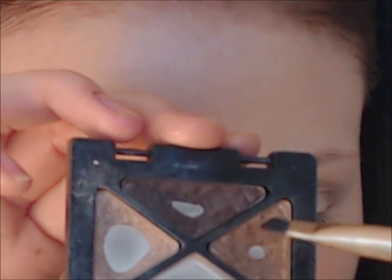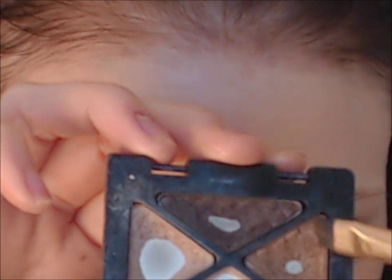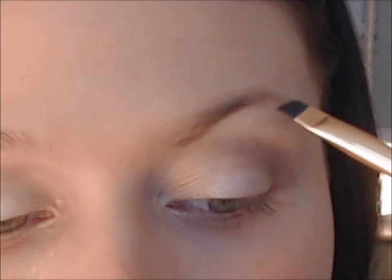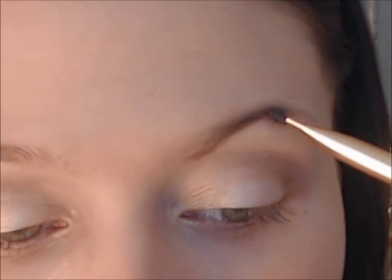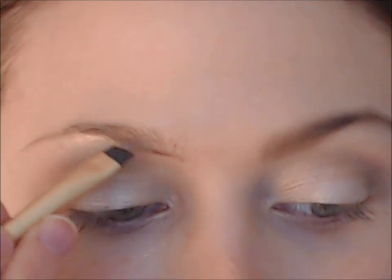Now let's move on to your brows. I'm going to select the darkest brown and combine it with a bit of the copper color. I'll start from the inner corners of my eyebrows and work my way out. Look at the difference it makes — this brow basically matches my hair a lot better. Show your other brow some love too.